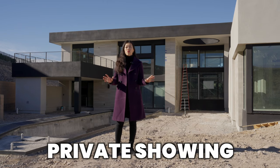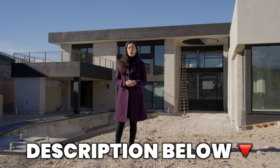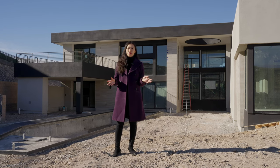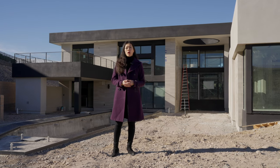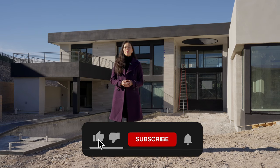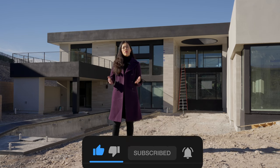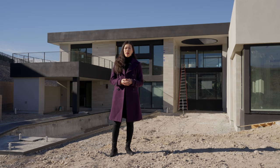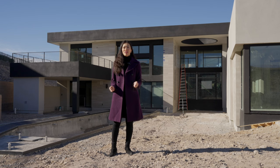If you're interested in a private showing of Oculus, my contact information is in the description below, so make sure you contact me. For more videos on new construction homes, and if you're considering buying new anywhere in the world, make sure you check out one of the videos surrounding me. Make sure you hit that notification bell so you're made aware of all my weekly content, and smash that subscribe button so other buyers like yourself looking for new construction homes can find me on YouTube. Thank you so much for watching — I really appreciate it, and I cannot wait to see you on the next one.